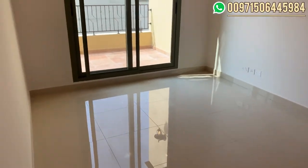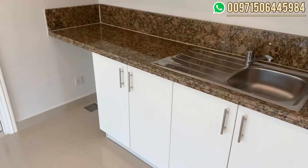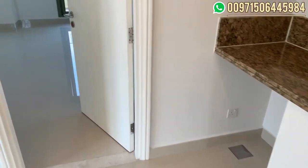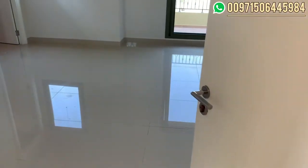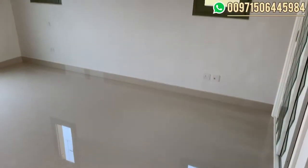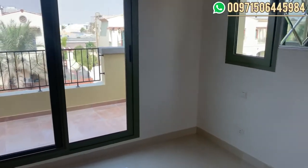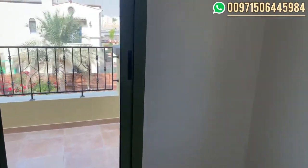Here we have the family area on the second floor with a small pantry. Finally, we have the master bedroom — spacious in size. From here you can also see a part of the community.